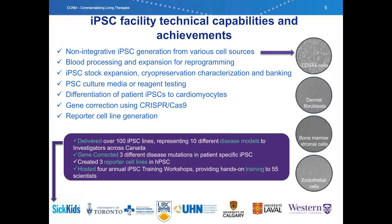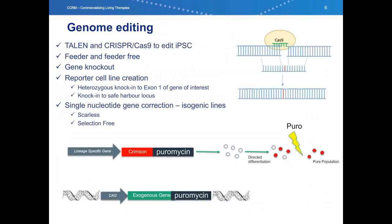Establishing a human IPSC production facility was one of the first projects that we started at CCRM. Now operational for five years, the group specializes in reprogramming using non-integrating methods in feeder-free conditions, and we have experience with a variety of donor-driven cell types. We've now successfully delivered over 100 cell lines representing more than 10 disease models to scientists and clinicians across Canada. We are also conducting projects to perform gene corrections on these lines using CRISPR-Cas9 technology and have successfully gene-corrected single disease-causing point mutations in IPSCs for three different disease models.